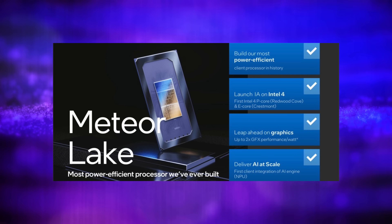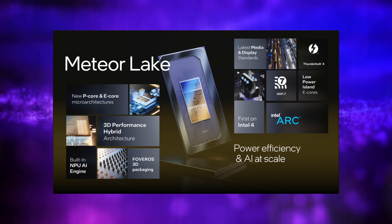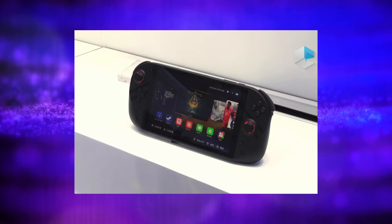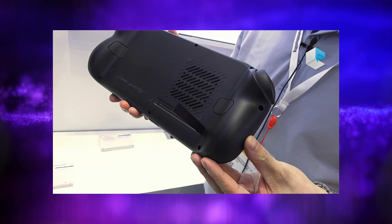What's going on everybody, it's ETA Prime back here again. This is going to be a quick one, but it looks like Intel could definitely be back in the handheld gaming space very soon with their new Meteor Lake CPUs. Recently, a video popped up on YouTube from an electronics expo, and there was a company there that had a handheld powered by Meteor Lake.